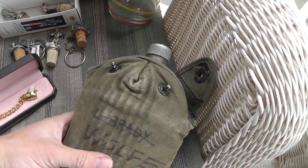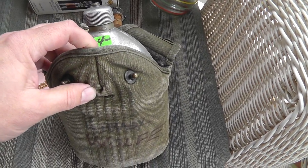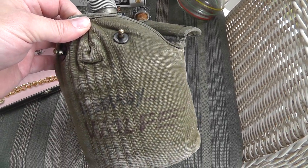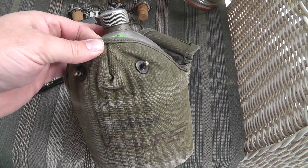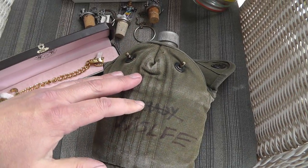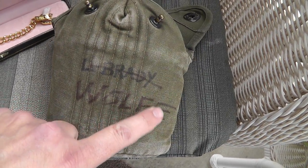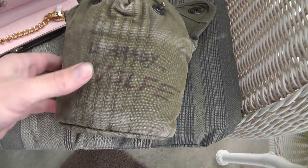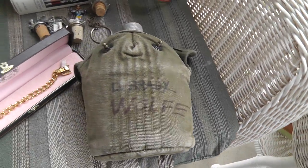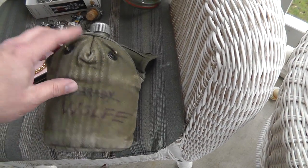Love the World War II canteen — $4. Has a date on it inside of 1941, so this very well could have been carried throughout the entire time that the U.S. was in World War II. Maybe even Korea. Makes you wonder — L. Brady had his name scratched out and a guy Wolf put his name on there. Makes you wonder what happened to L. Brady. That'll sell easily — probably $30 to $35.